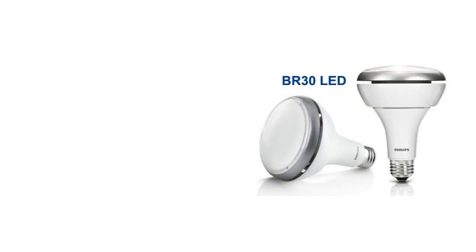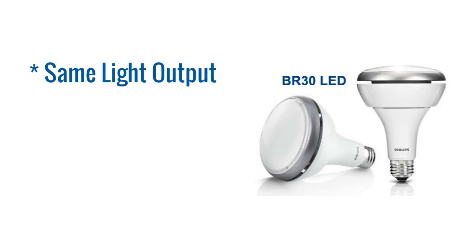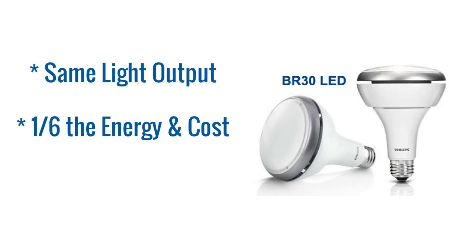BR-30 LEDs take advantage of the energy savings of LED technology, providing the same light output for usually around 1/6th the energy and cost, while lasting up to 25 times longer than incandescent BR-30 bulbs.